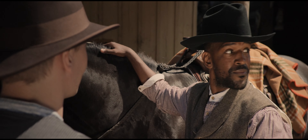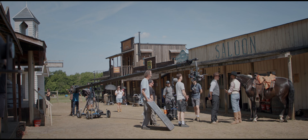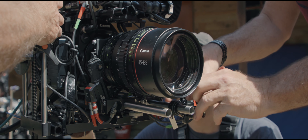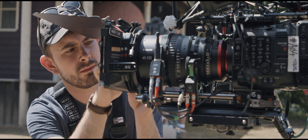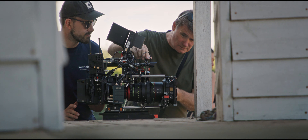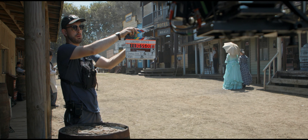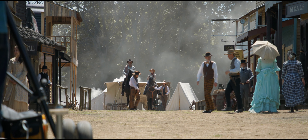When Canon approached us to come up with something to showcase these lenses, we looked at some of the characteristics of what makes them unique — they're full frame and cover a wide range of focal lengths. We thought, what better genre to showcase these lenses than a Western, home of the large format zoom lens.